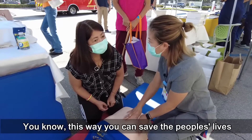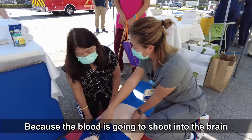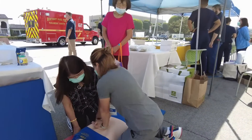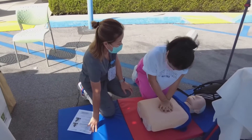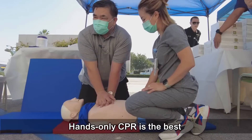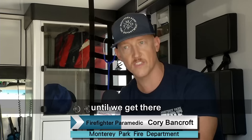This way you can save people's lives because the blood is going to shoot into the brain. Hands-only CPR is the best thing bystanders can do to keep the survivability rate as high as possible until we get there.